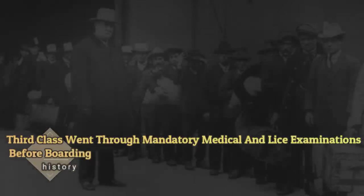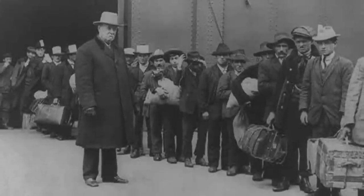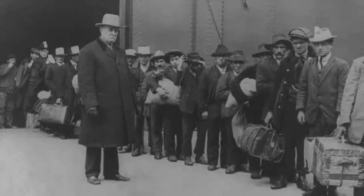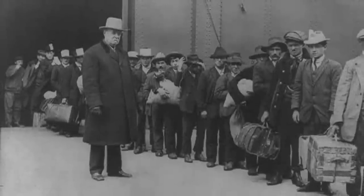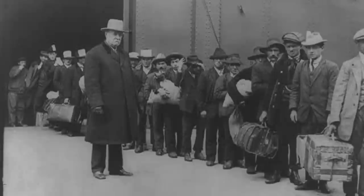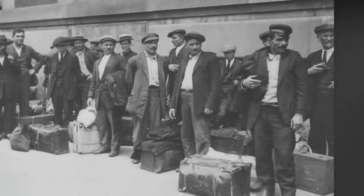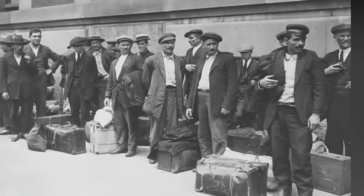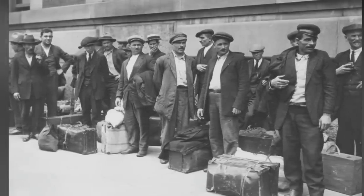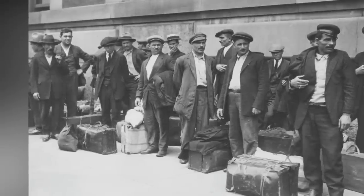Third-class passengers went through mandatory medical and lice examinations before boarding. To prevent lice, disease, or any potential infestation aboard the Titanic, third-class passengers were subject to extensive examination before being allowed to board. No first- or second-class passengers underwent anything in the way of an exam, but men, women, and children with steerage tickets met a group of surgeons, led by Dr. William Francis Norman O'Loughlin, and inspection officials outside the ship. Passengers gave one of the inspection workers a section of their ticket and, if they were deemed clean and healthy, received an inspection card in exchange — essentially a boarding pass.